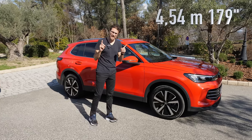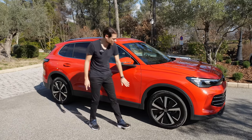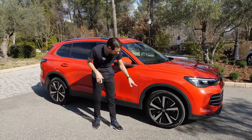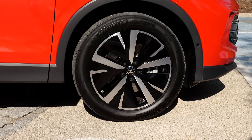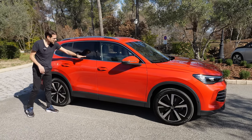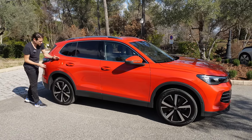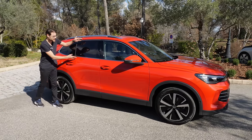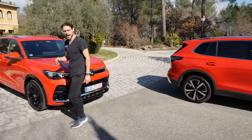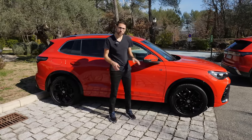The new Tiguan is 4.54 meters or 179 inches long — just slightly longer than the previous generation. The Elegance and base trims have matte wheel arches. Wheels range from 17 to 20 inches; these 19-inch wheels have a closed aerodynamic design. The Elegance features a shiny window frame trim and a more conservative design with a dropping roofline — form follows function, maximizing interior space.